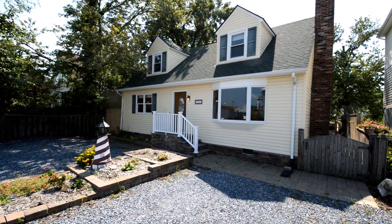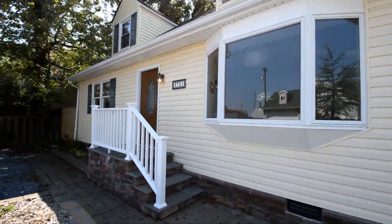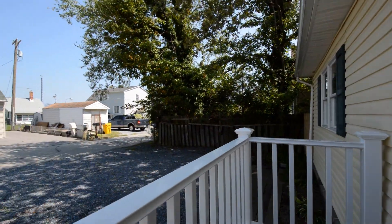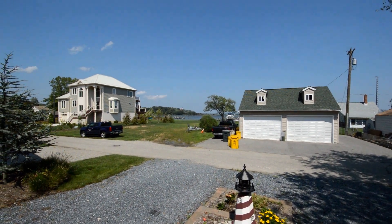Got a video tour of 3701 Beach Boulevard here in Selby on the Bay. Fantastic three-bedroom Cape Cod style home. Great parking out front and superb water views directly across the street.